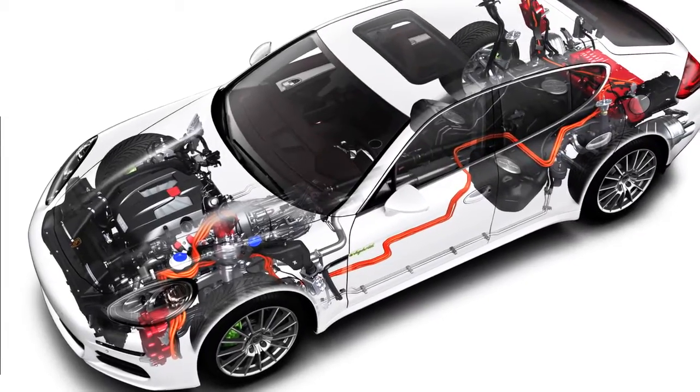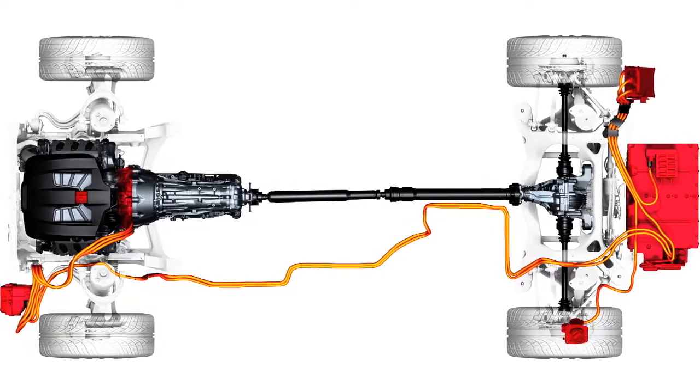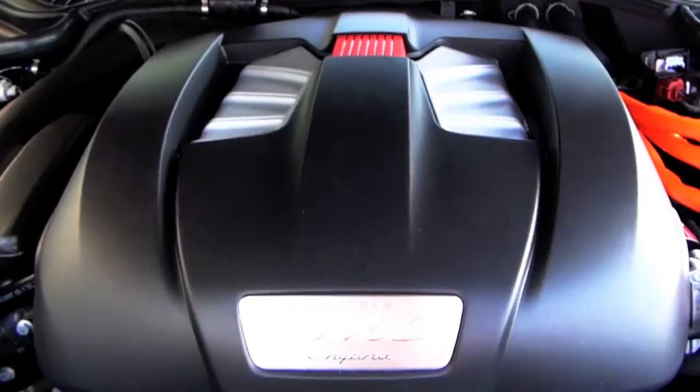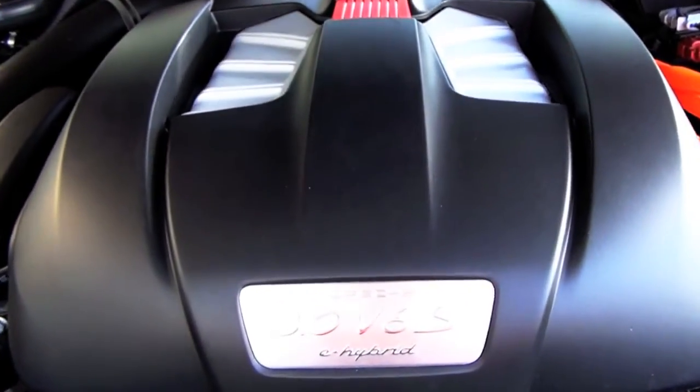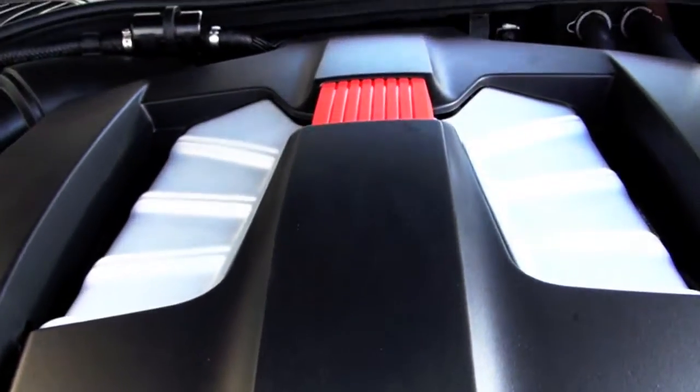Well, the car combines the best of both worlds. It has the efficient technology of the plug-in hybrid and, of course, being a Porsche — always a Porsche — it has the performance and the output of a Porsche. Everything that you'd come to expect from a Porsche.